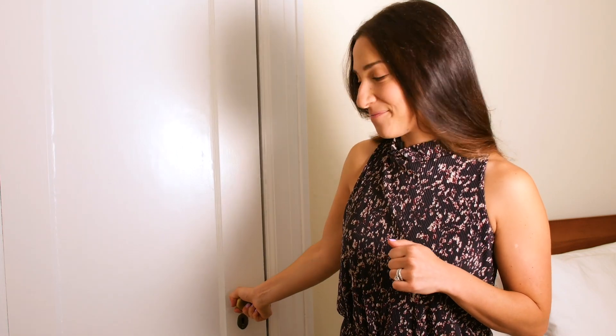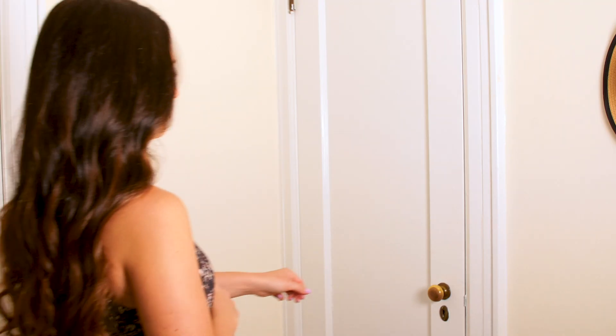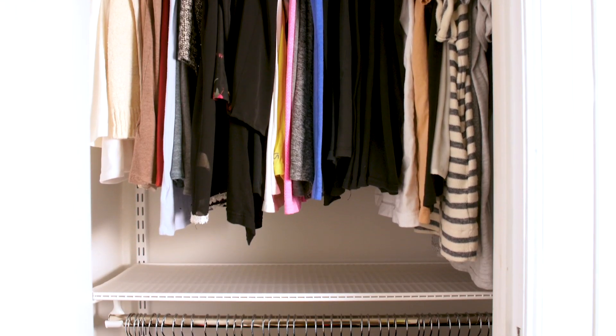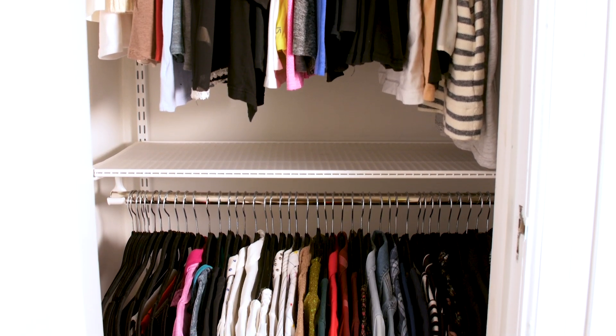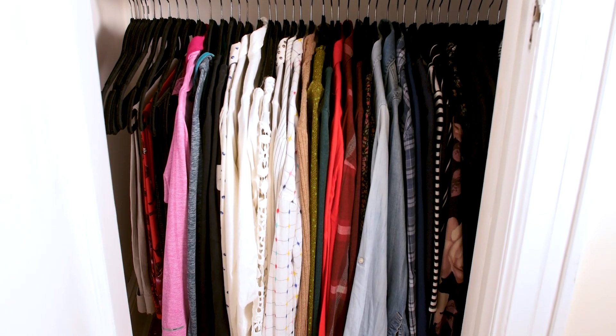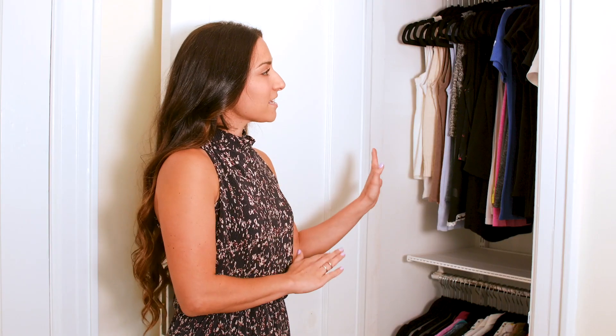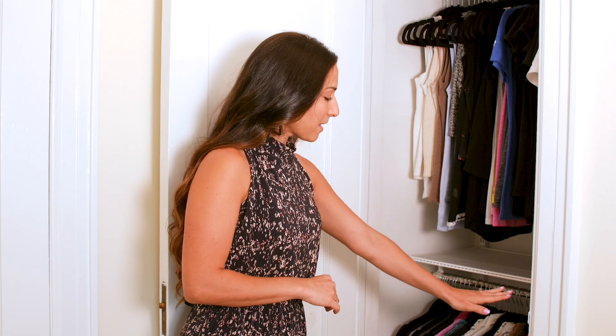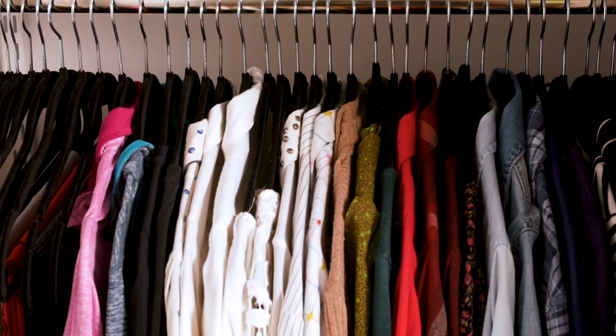Now let's head over to my second closet, which is my shirt closet. So here's my t-shirt closet. I personally hang almost all of my clothes — we don't usually set clients up this way, it's really just a personal preference. In this closet I have my tops: on the bottom here, my long sleeve, just sorted by color.